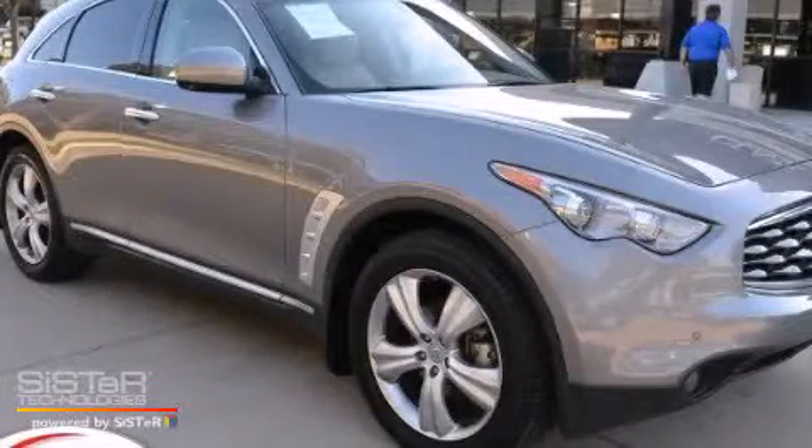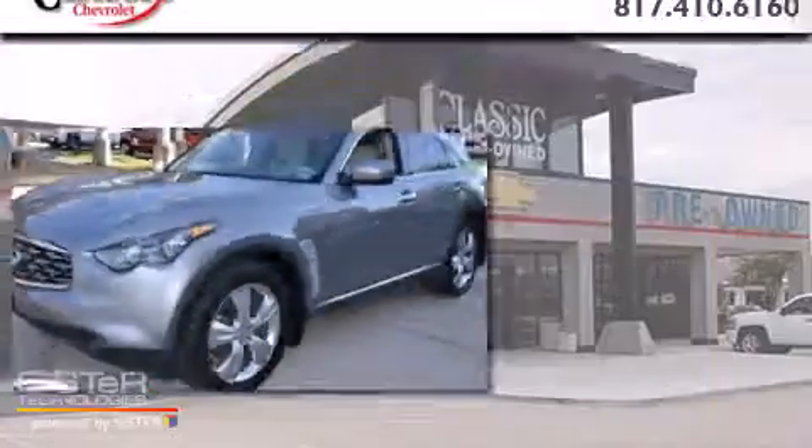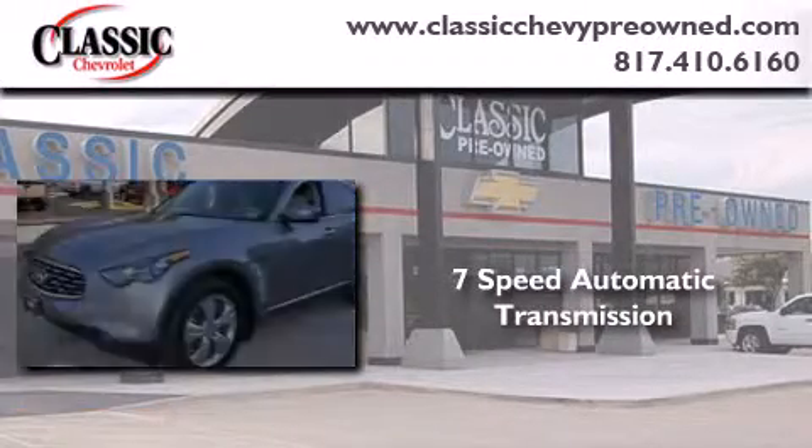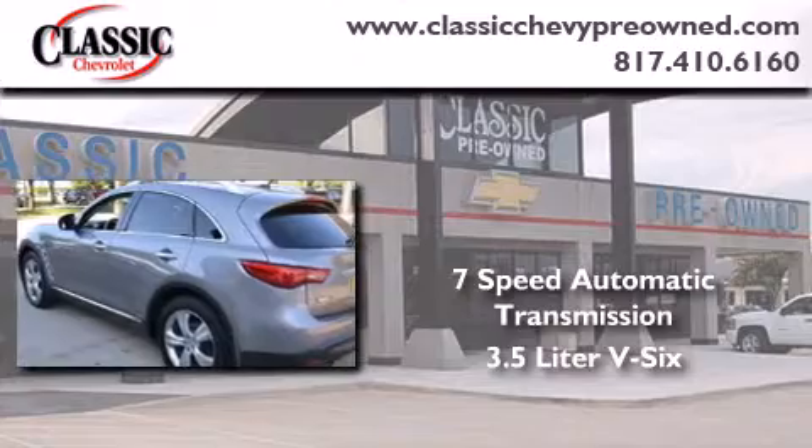This is a 2009 Infiniti FX35. This crossover has a 7-speed automatic transmission and a 3.5-liter V6.